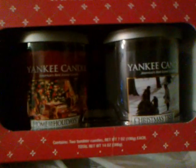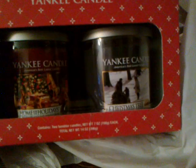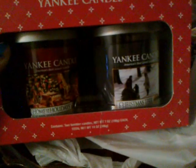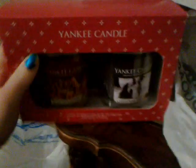At Bed Bath & Beyond I picked up this 2-jar box set from Yankee Candles. One's Home for the Holidays and one's Christmas Tree. All the Yankee Candle holiday stuff was 50% off so I got this for $11. I got 2 jar candles which cost more than $11 for one, so I got both of them for that price — that was a good deal.